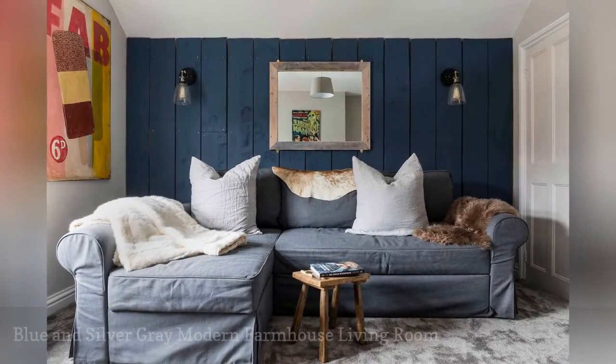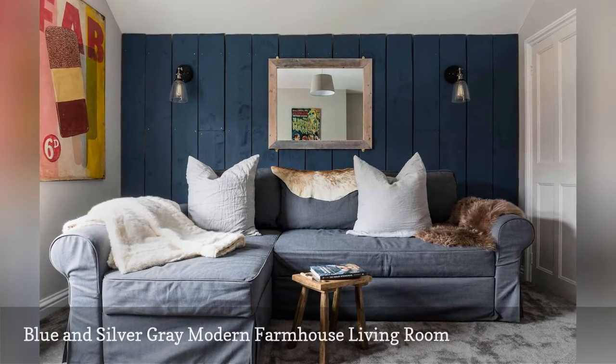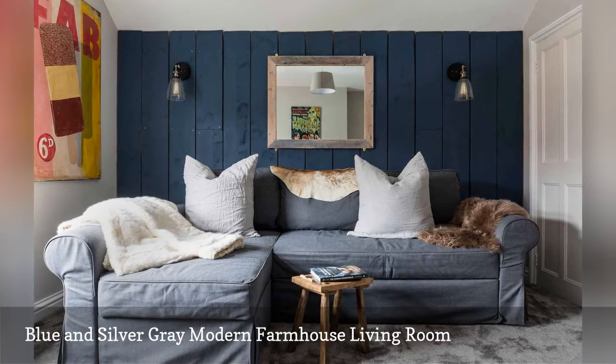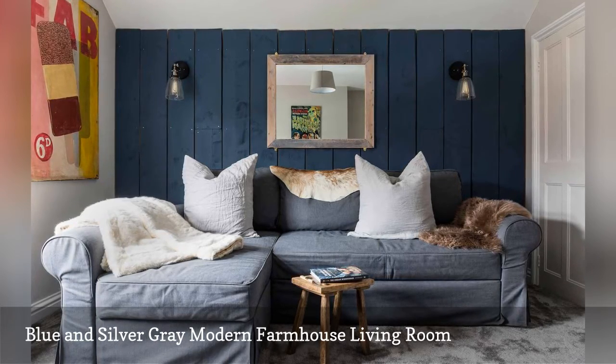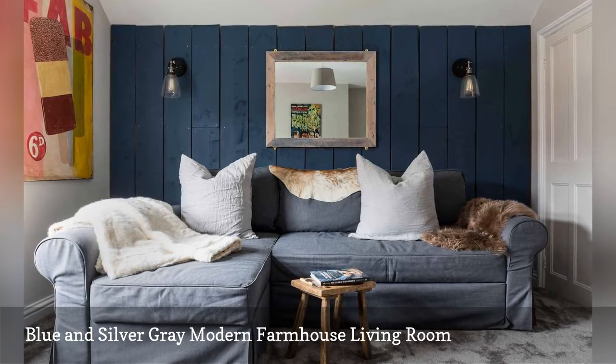Deep shades of blue are great for areas where one wishes to unwind, like this living room in a modern farmhouse by NK Living out of the UK. The navy shiplap feature wall sets the relaxing tone, while the steel blue sofa and silver gray carpeting add to the room's inviting vibe.